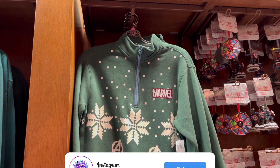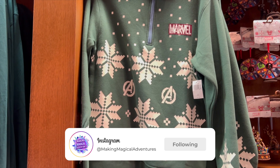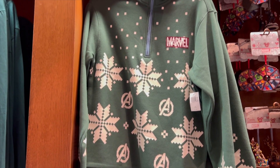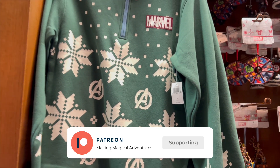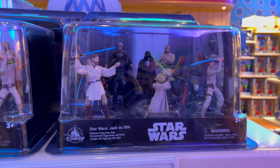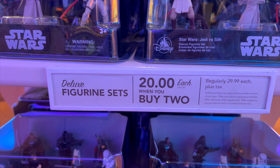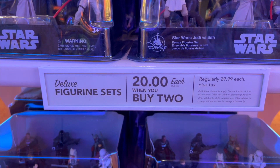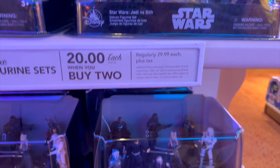It looks like they have plenty of holiday merchandise. One that's pointing out to me is this Marvel ugly sweater — it's not really ugly, it's actually really cool looking. This is $59.99. I haven't seen this before, but that's a nice little Marvel piece. They also have these figurine sets, and they're actually on sale — $20 each when you buy two, regularly $29.99. So you do get a little bit of savings there.